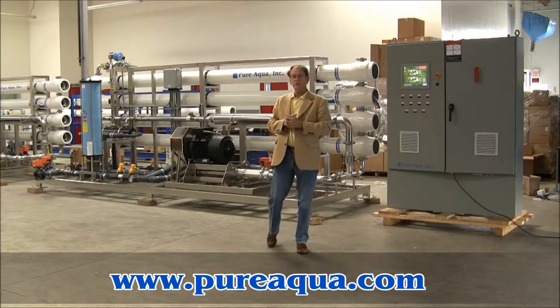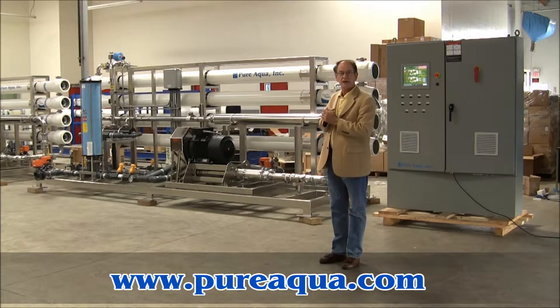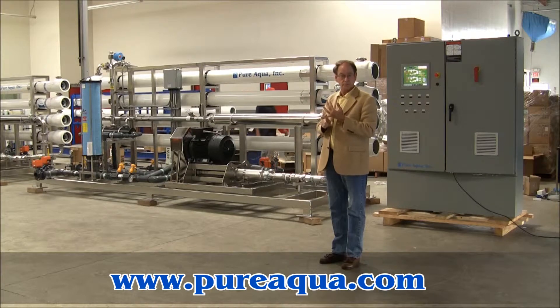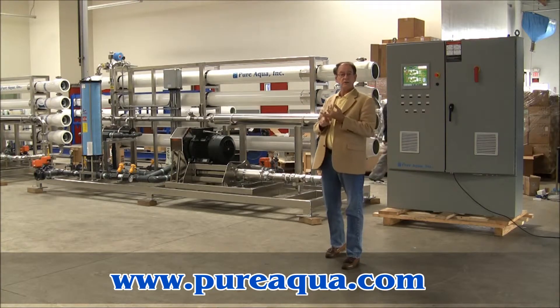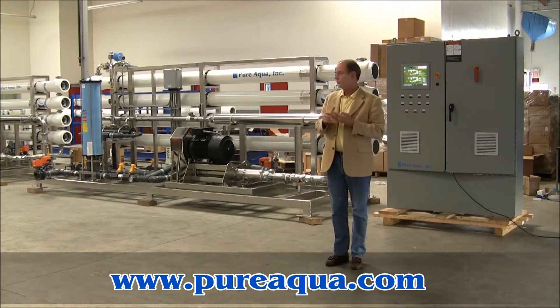Also included in the shipment are multimedia pressure tank filters, and there are some chemical dosing systems, including pre-chlorination, dechlorination, anti-scalant injections, and post-chlorination.